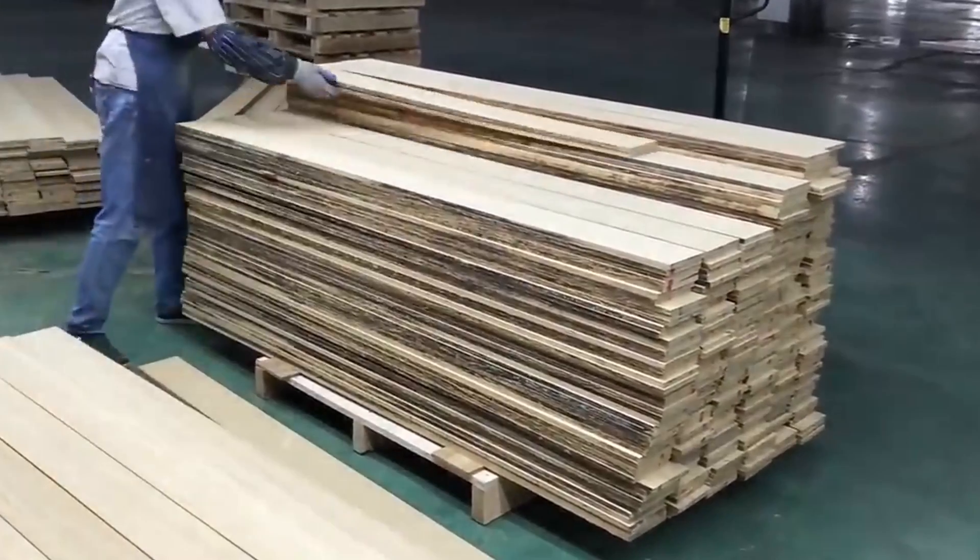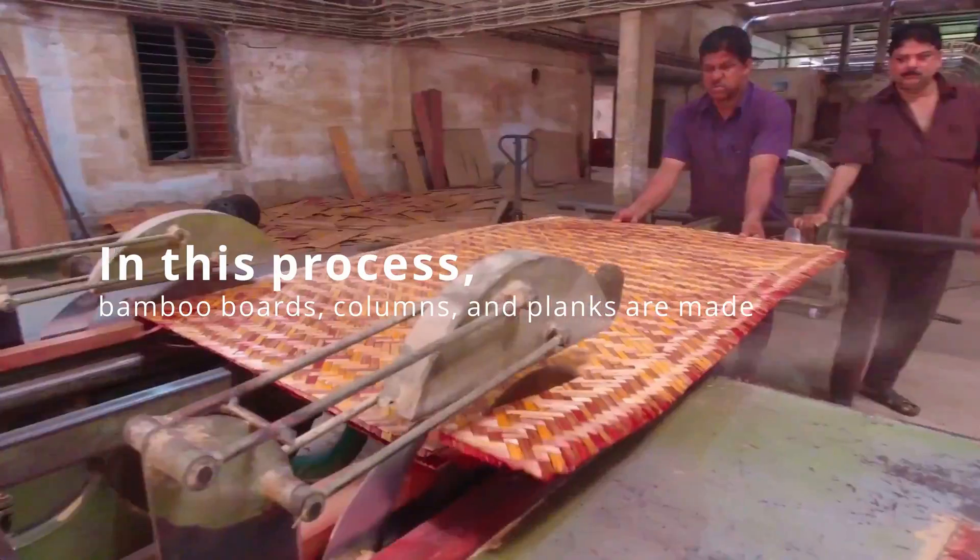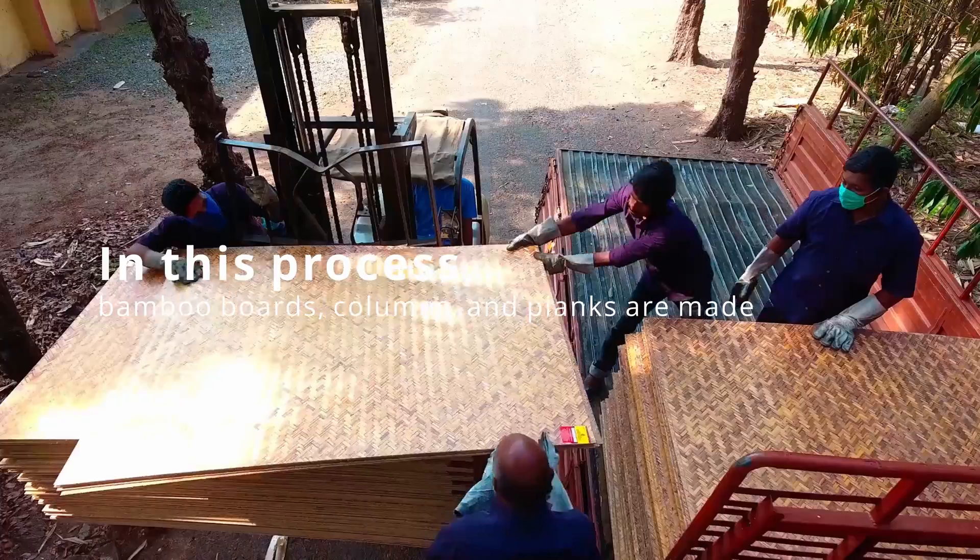The bamboo boards are sanded to remove excess glue. In this process, bamboo boards, columns, and planks are made.